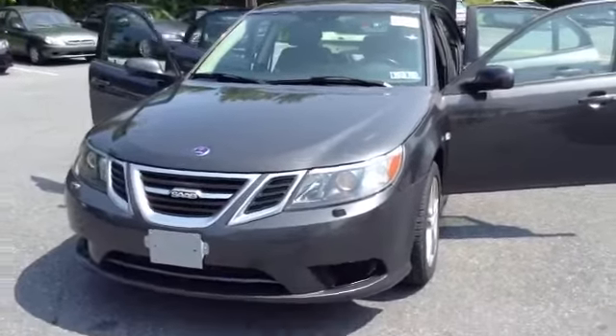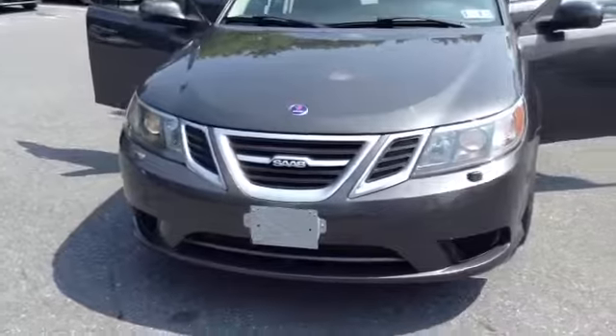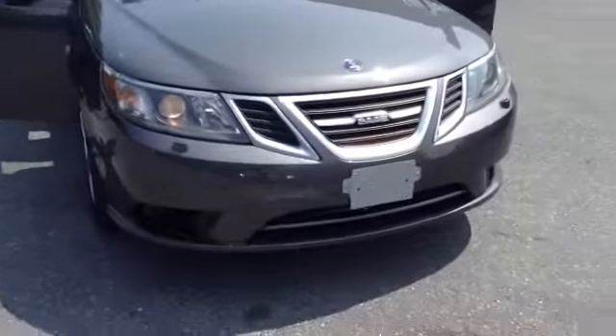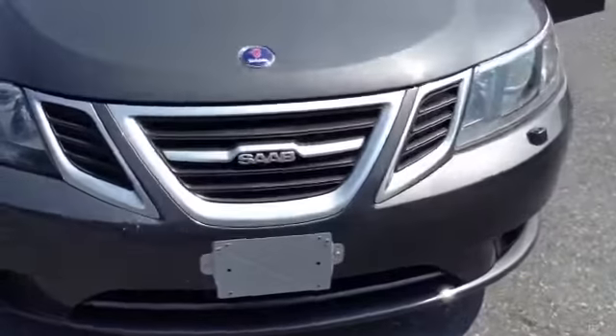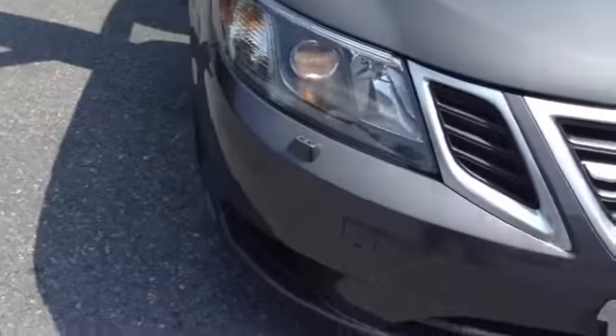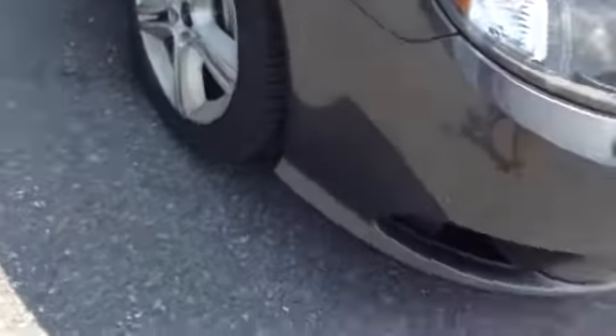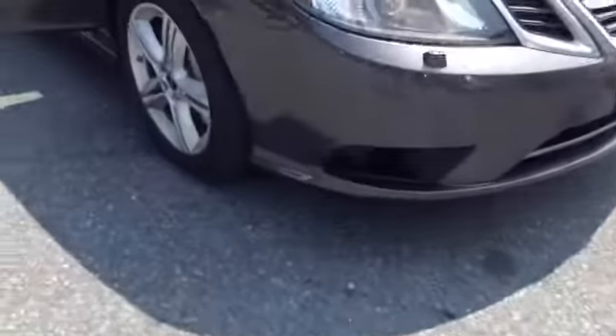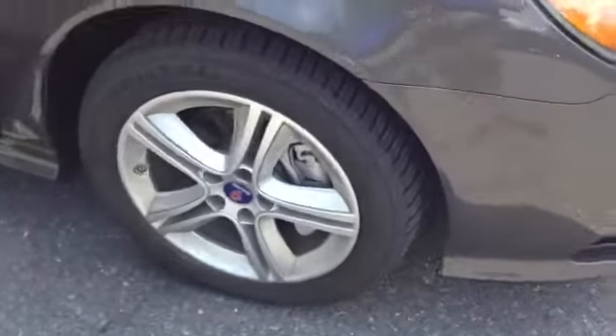It is an inline-four 2.0 liter turbocharged engine with a six-speed automatic transmission in gray. You have some brushed metal work on the exterior of the vehicle with the Saab emblem, HID lights, and 17-inch tires with aluminum alloy rims.